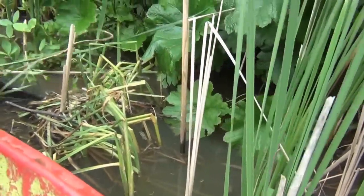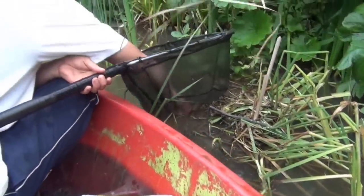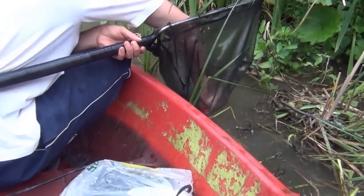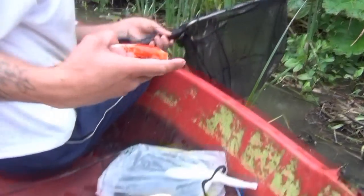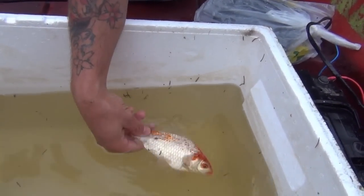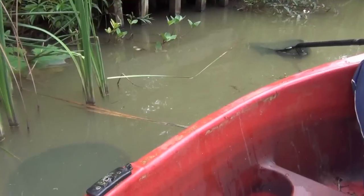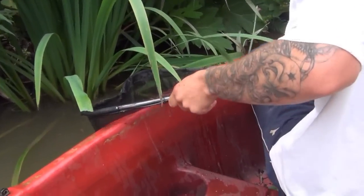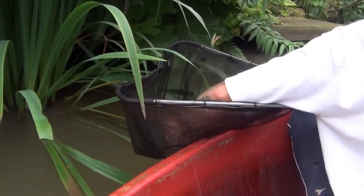Oh, I missed it. Nice one. That's a Sarasa Comet, isn't it? Big goldfish in there. It's so big. What is that? That's a problem with all the vegetation — you can't get them with a net.